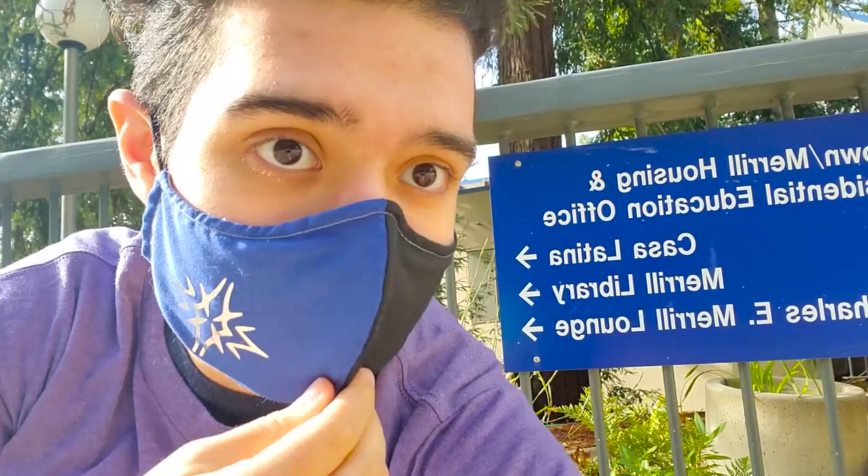You walk in and there are people to assist you with your COVID test, but it is self-administered, and yeah, it's super easy. I highly recommend if you are on campus to please make an appointment ASAP and get tested for COVID.